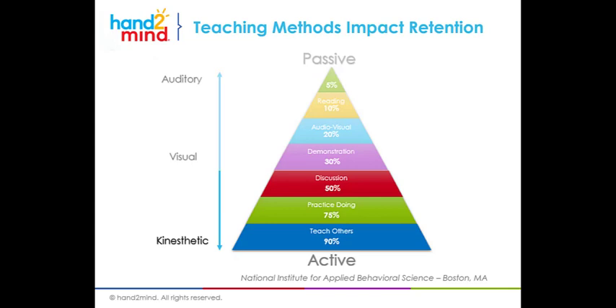Everything that we offer is an active learning resource, so it's going to allow students to practice, to do, to discuss, to teach others. Those are the strategies aligned most to kinesthetic learning, which is the hands-on learning style, and they're also the most active strategies. The retention for those strategies is between 75 and 90 percent, unlike listening or reading which is 5 or 10 percent. So when students are actively engaged in hands-on learning, they retain and actually understand more than four times as much information as they do in a passive environment. This is why Hand2Mind is committed to active hands-on resources that improve outcomes — because it works.